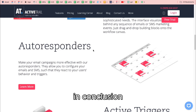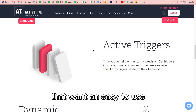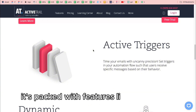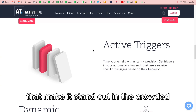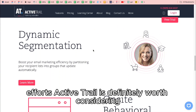In conclusion, ActiveTrail is ideal for businesses of all sizes that want an easy-to-use yet powerful email marketing solution. It's packed with features like automation, segmentation, and real-time analytics that make it stand out in the crowded email marketing space. If you're looking to enhance your email marketing efforts, ActiveTrail is definitely worth considering.